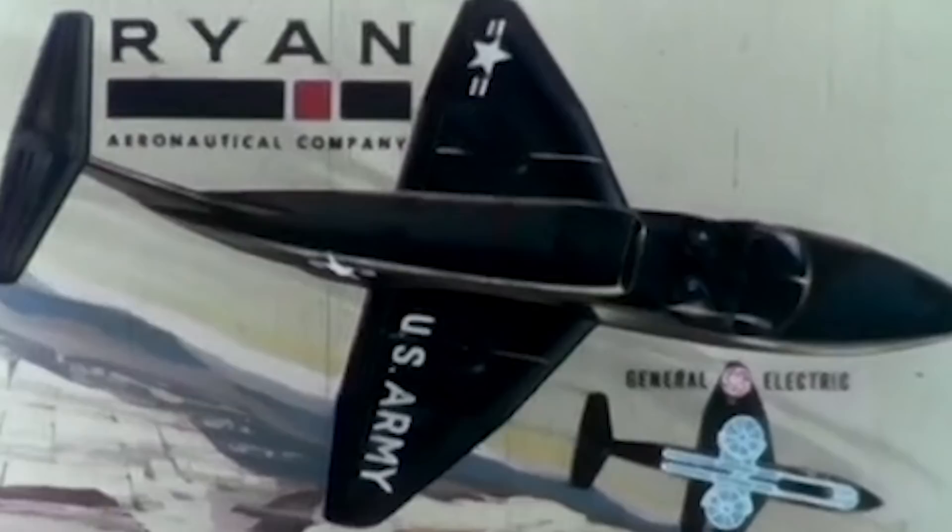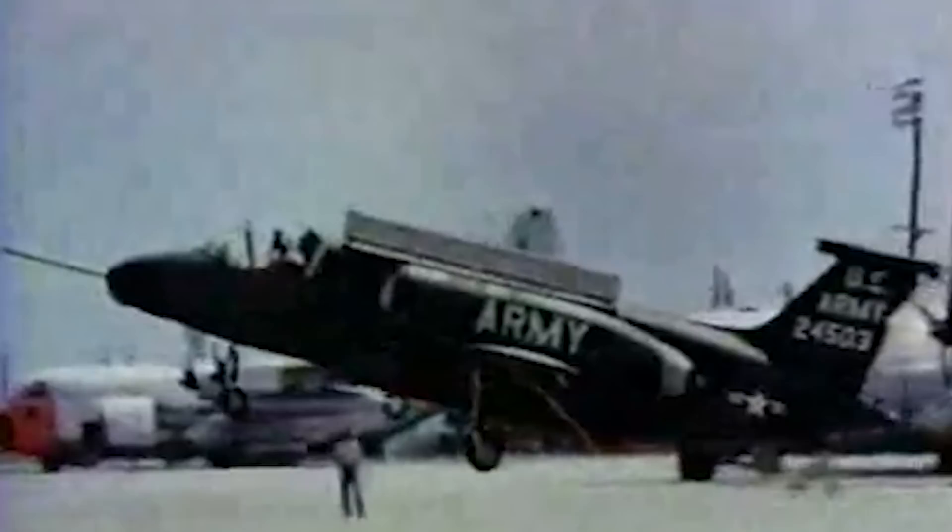General Electric subcontracted Ryan Company to build the aircraft while it focused on the fan and wing concept. Ryan's design, the VZ-11, was redesignated the XV-5A Vertifan, while Lockheed's VZ-10 Hummingbird became the XV-4.